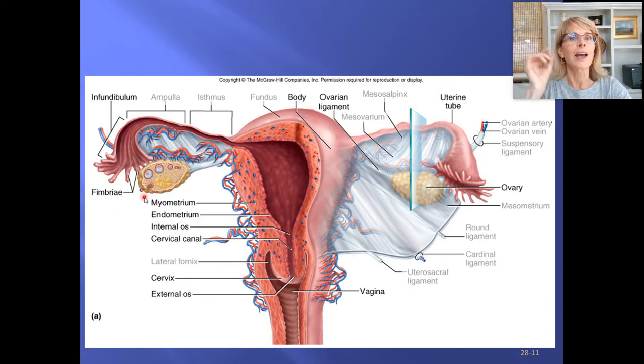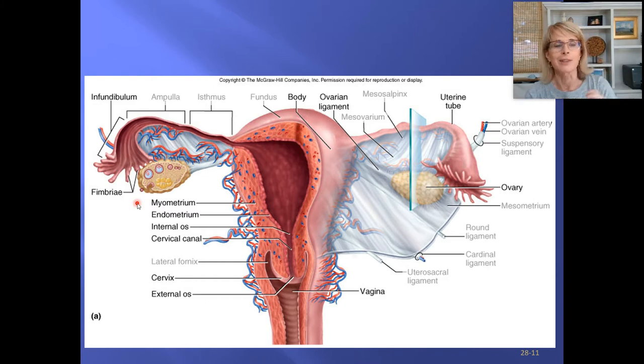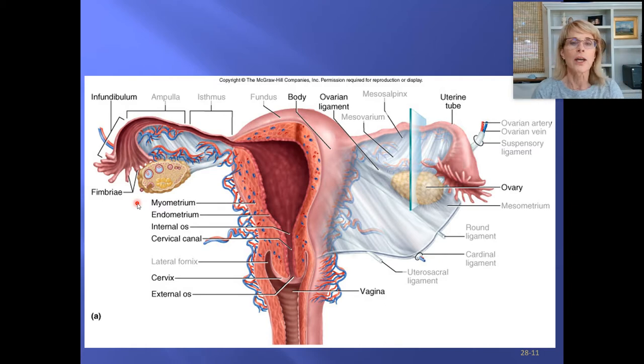That ovulated egg now has 24 hours to either be fertilized and start a pregnancy, or die. Biological clock is ticking. Human eggs are really large — so large that the ovulated egg, along with her surrounding cells, could actually be seen with the naked eye if it were floating in a petri dish.